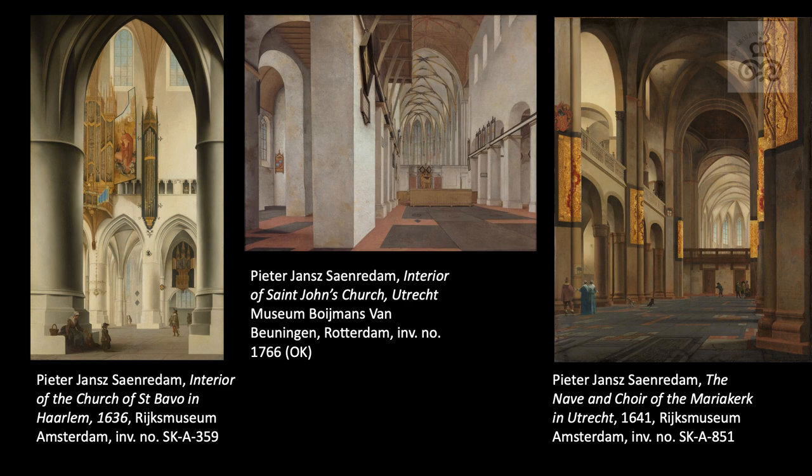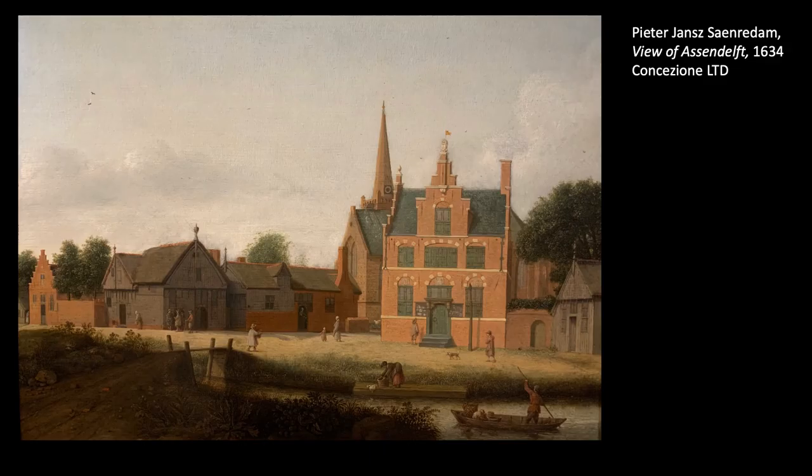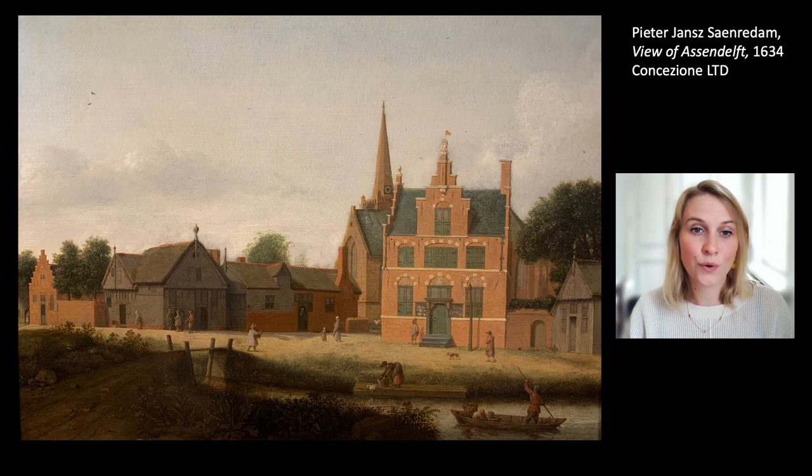But occasionally Saenredam was also interested in exteriors. In his view of Asserdelft, we see a calm view of the town with inhabitants going about their daily activities on an ordinary sunny day. A woman is washing clothes on the riverbank, a mother and child are walking together — altogether a very peaceful view of a town. Dated 1634, this is one of the earliest non-narrative depictions of a Dutch town seen up close. Saenredam was far ahead of his time; the earlier mentioned brothers Bergheide only specialised in this more than a generation later, in the third quarter of the 17th century. It is safe to say this is an accurate depiction of what Asserdelft looked like at the time, based partly on Saenredam's habit of painting very true to life.